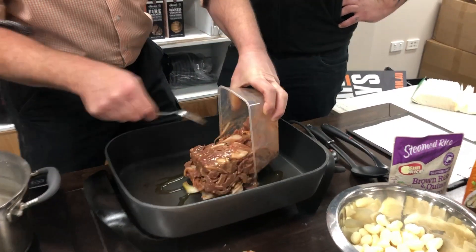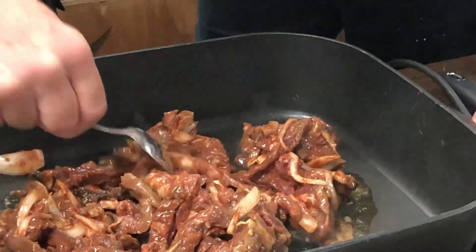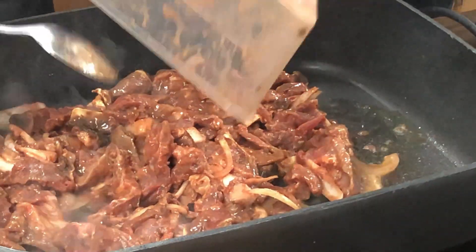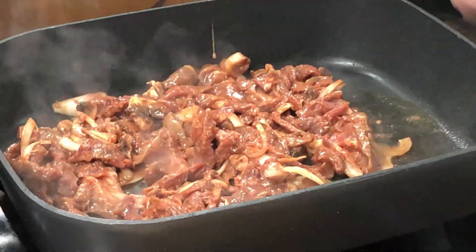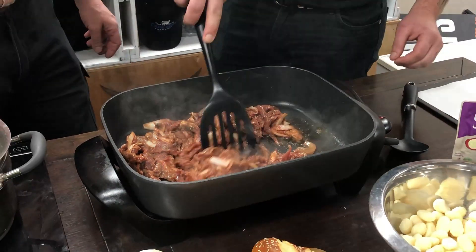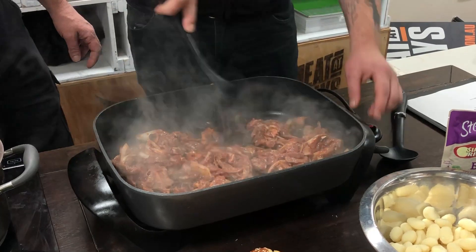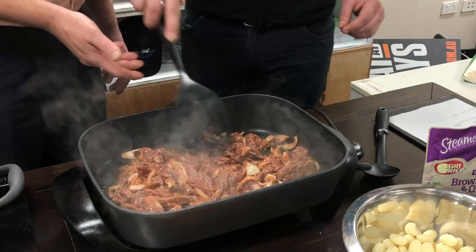Here we go — look at that. Taking it down a little. Get all those juices out. Beautiful. The good thing about this is it keeps you active — you want to keep it moving. You want me to do that while you get the sour cream? Let's talk about that.